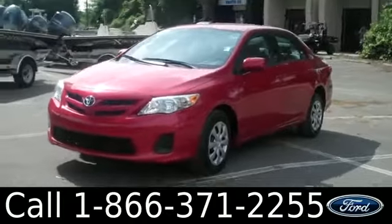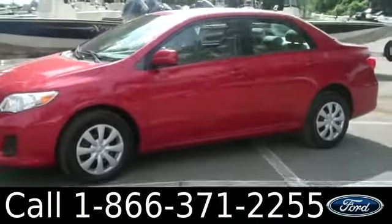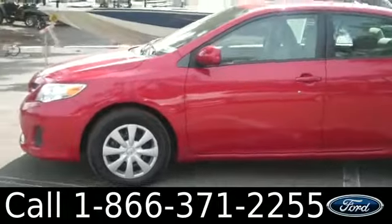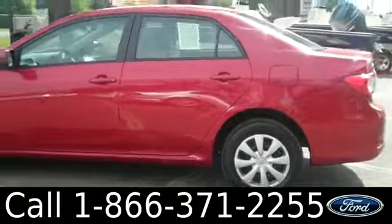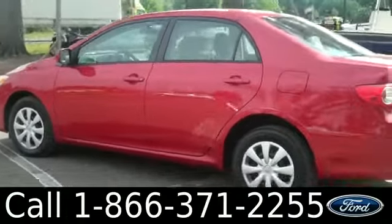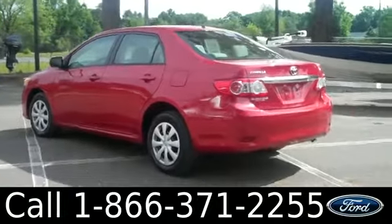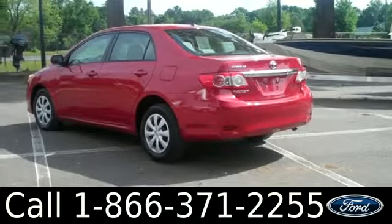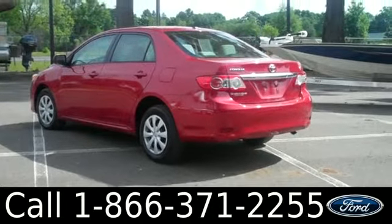This vehicle has a clean Carfax, one previous owner, and the remainder of its powertrain warranties. Remember, you can check out all of our other inventory online by visiting SantafeFord.com. You can also get the full free Carfax and more pictures of this Corolla. This vehicle has four doors with tinted windows. It also has steel wheels and keyless entry. Let's take a look on the inside.